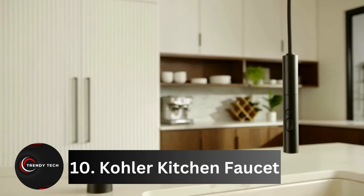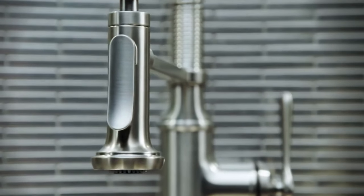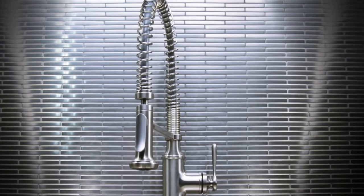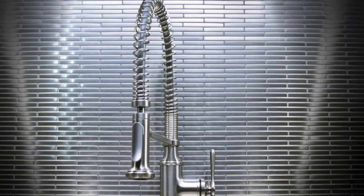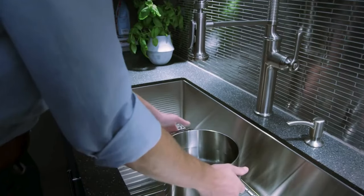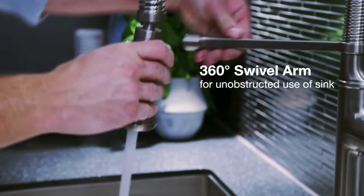Number 10, Kohler Kitchen Faucet. In the realm of plumbing innovation, Kohler has unveiled its latest creation: a ceiling-mounted faucet that redefines convenience and versatility. What sets this faucet apart is its unique design, allowing users to effortlessly maneuver the water jet by hand, directing it precisely where needed — whether into a cooking pot on the stove or filling a glass.